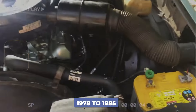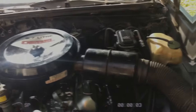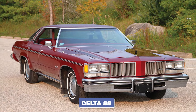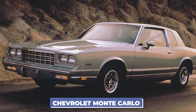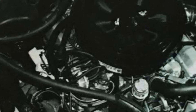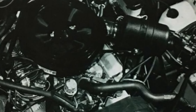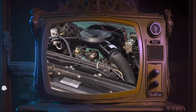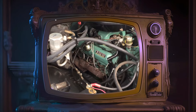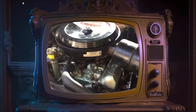The Oldsmobile 5.7L diesel engine, made from 1978 to 1985, was used in various General Motors vehicles such as the Oldsmobile Cutlass, Delta 88, and Chevrolet Monte Carlo. This engine was created to meet new fuel economy standards, but quickly gained a bad reputation due to its many problems. It was mainly a modified gasoline engine, which caused significant reliability issues. Drivers experienced problems such as blown head gaskets, cracked blocks, and frequent stalling. The design flaws led to overheating and poor performance, especially when carrying heavy loads.